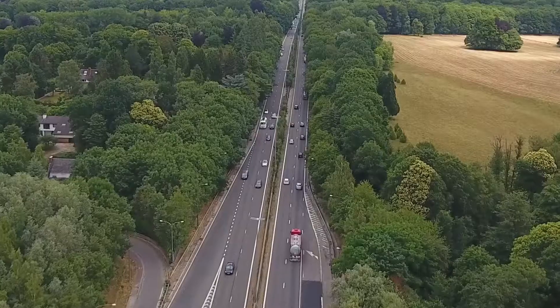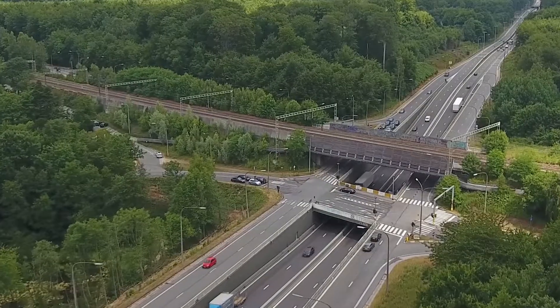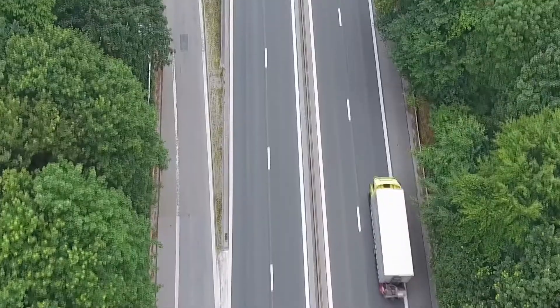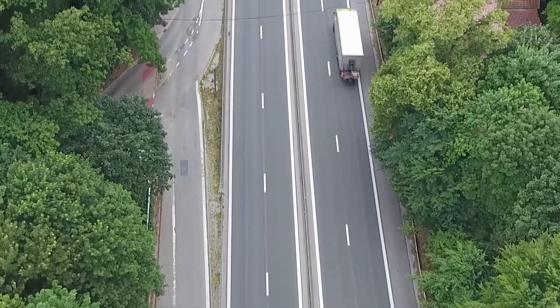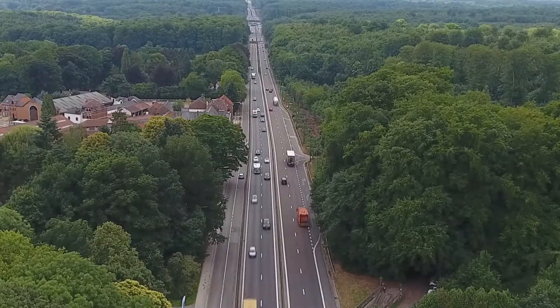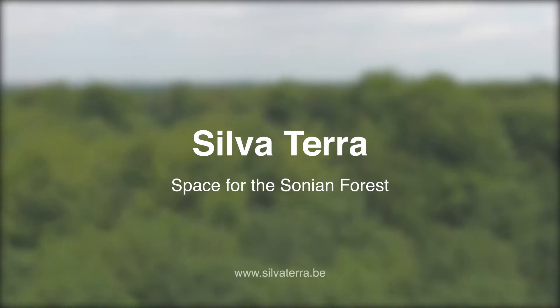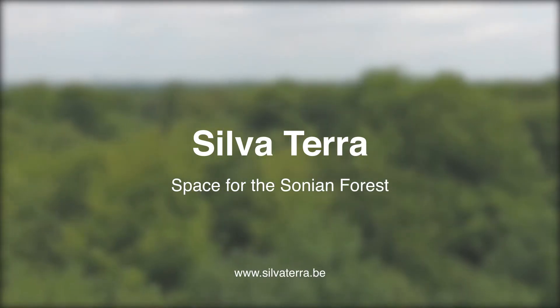Support this environmental project by sharing this video. This way we can also work on a smoother mobility and a large and accessible forest for our children and grandchildren. Silvaterra — Space for the Sonian Forest.